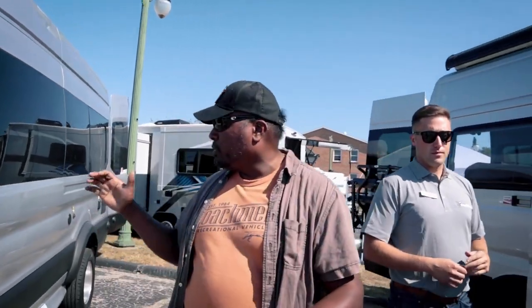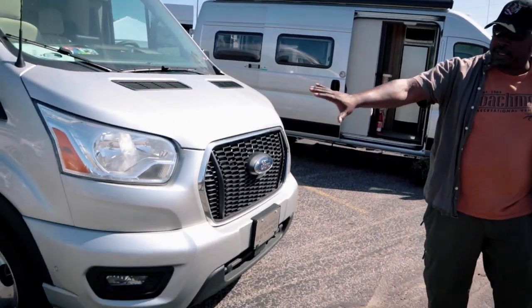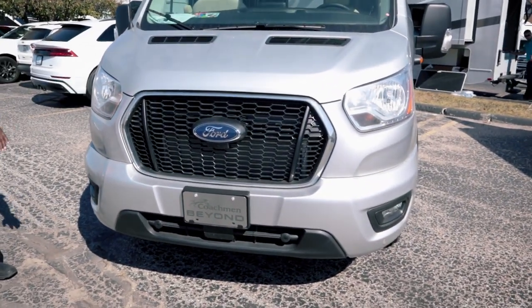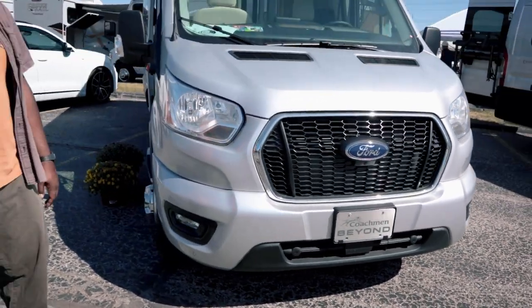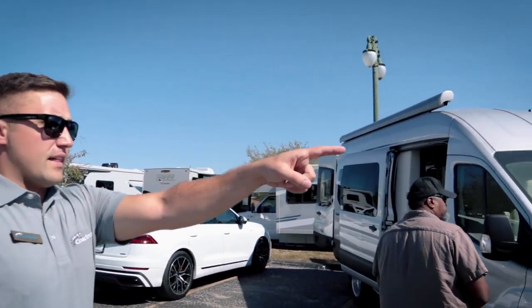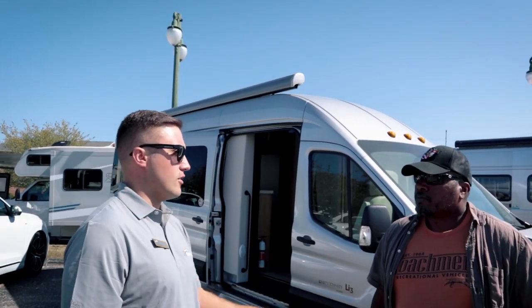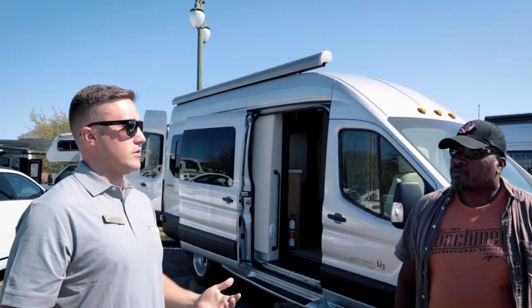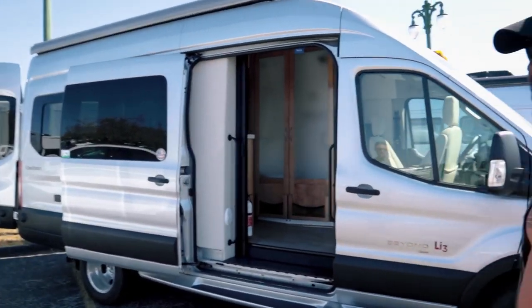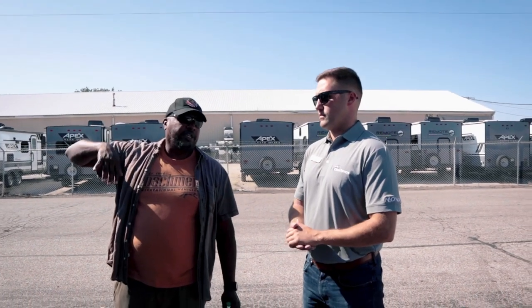Next we're looking at the Beyond — this is a lithium model. You can tell it's a 2021 because the bumpers are color-matched and painted, which is from Ford. The stealth package on the Mercedes means all the plastic cladding along the side is painted from Mercedes, so if you have a paint issue you can take it to Mercedes — it's Mercedes-certified paint.